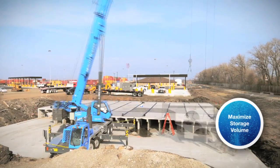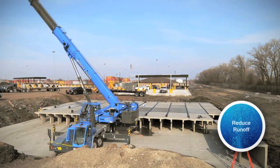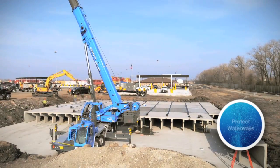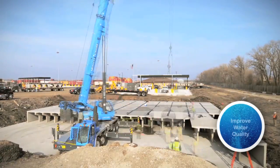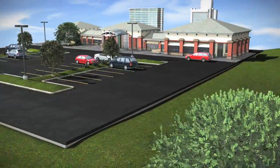Stormtrap maximizes storage volume while minimizing footprint. It can reduce runoff volume from your project site, protect waterways, improve water quality, and hold stormwater for harvesting or reuse.